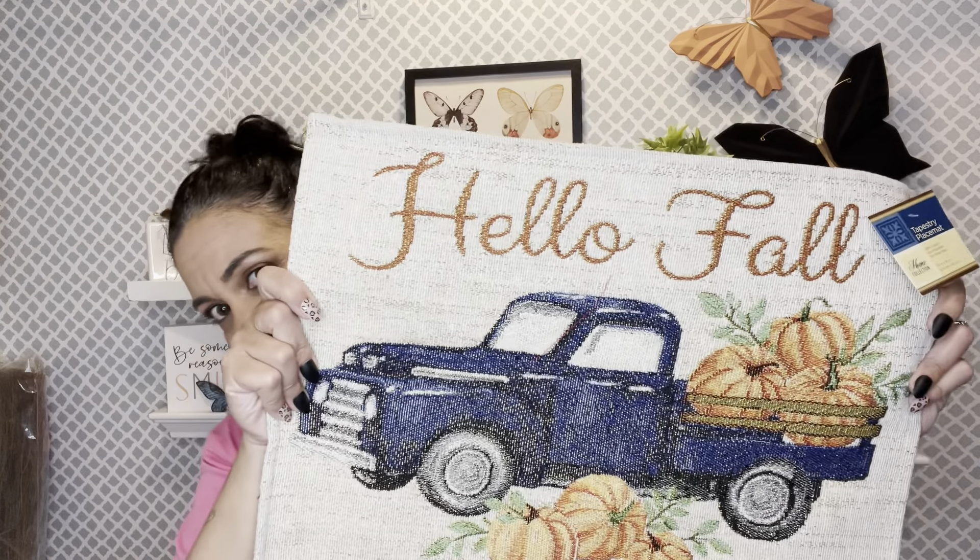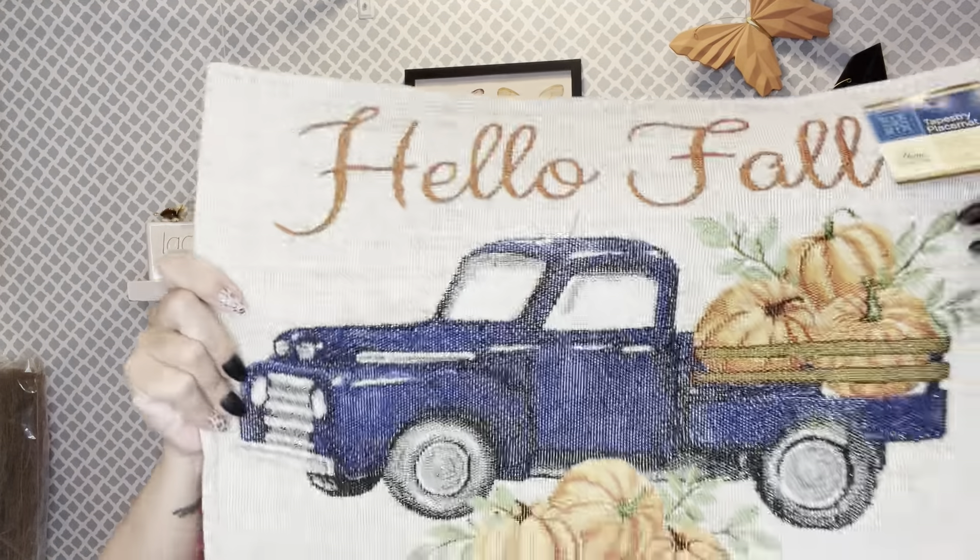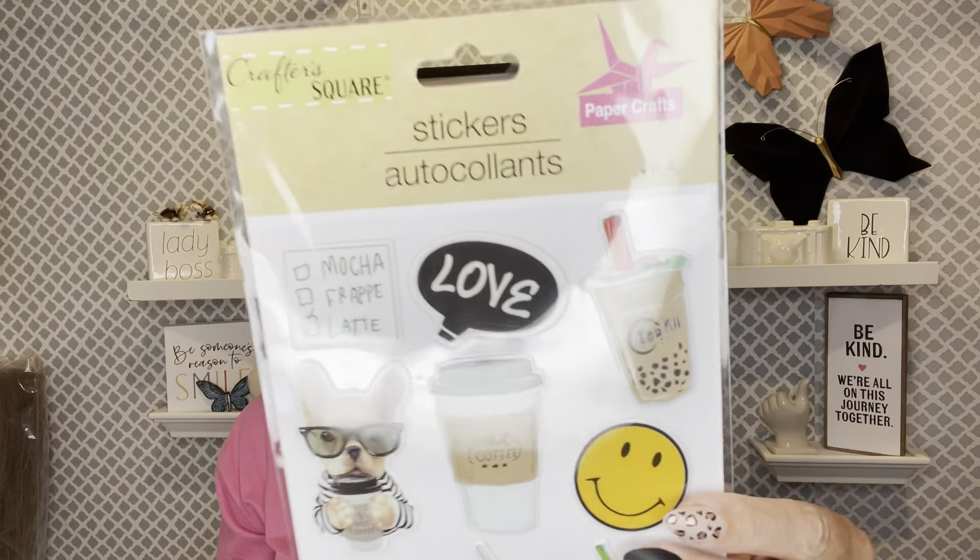I grabbed two of these because they match my sofa nicely. I'm going to do double-sided pillows — this side, and if you want to flip it, it still matches my gray sectional. I also found the blue truck 'Hello Fall' with pumpkins — it's just beautiful. I love it, so that might be part of a centerpiece.